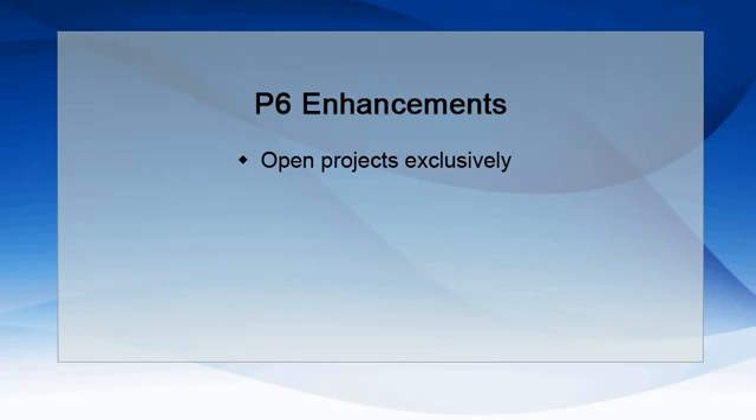New location information has been added to the global enterprise data, including street address and longitude and latitude. This allows users to assign locations to projects, resources, and activities, and report on data by location in P6 Analytics.